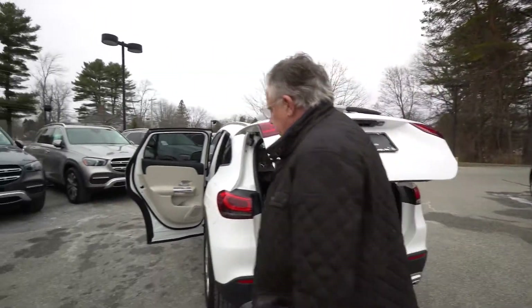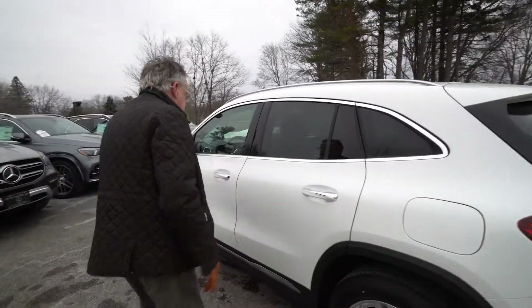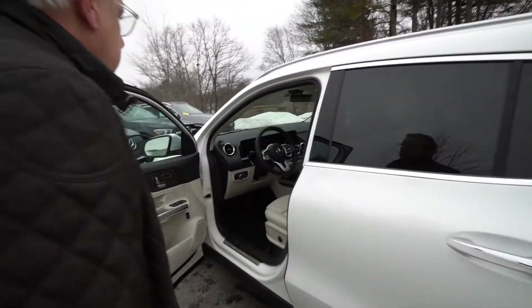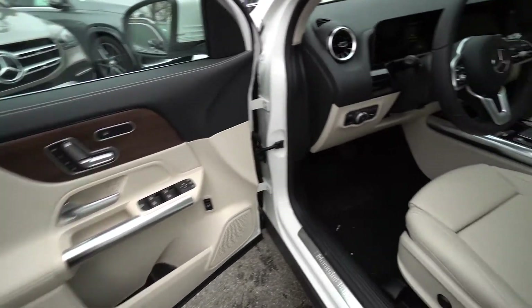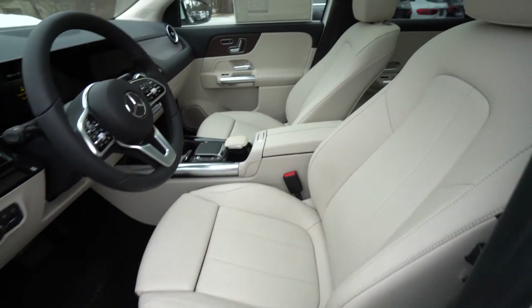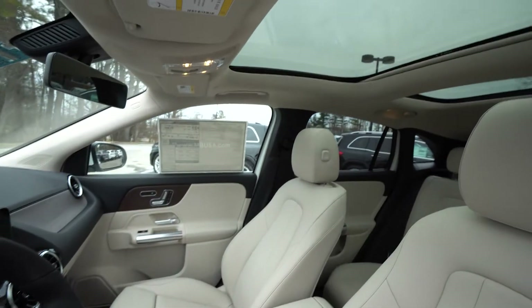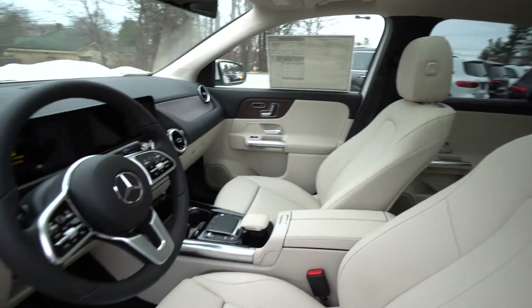Let's come around and have you look inside the driver's area. If you remember, it has the MBUX system, which you can talk to. It's artificial intelligence — it will continue to get better and better as it understands your voice and what you'd like to do.